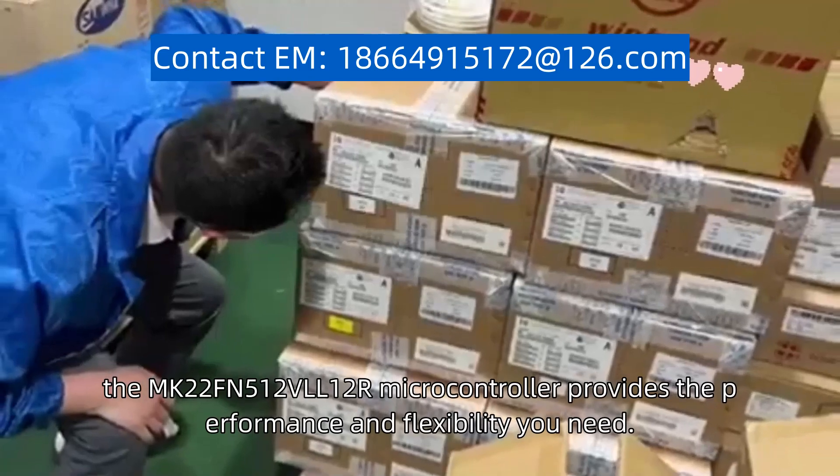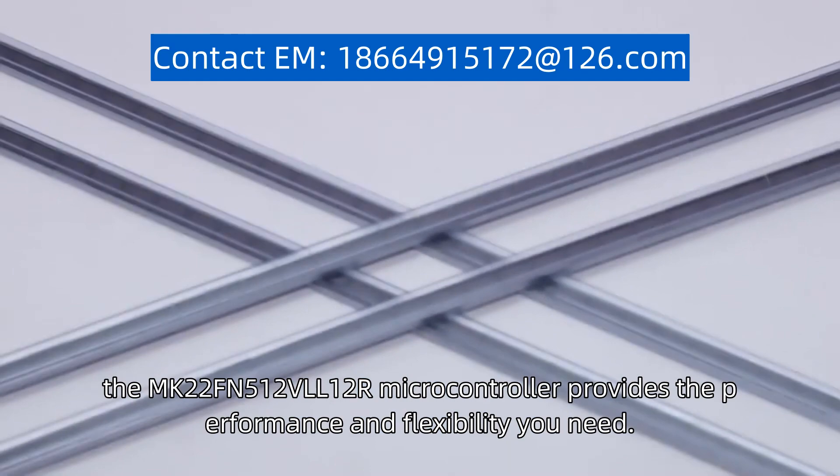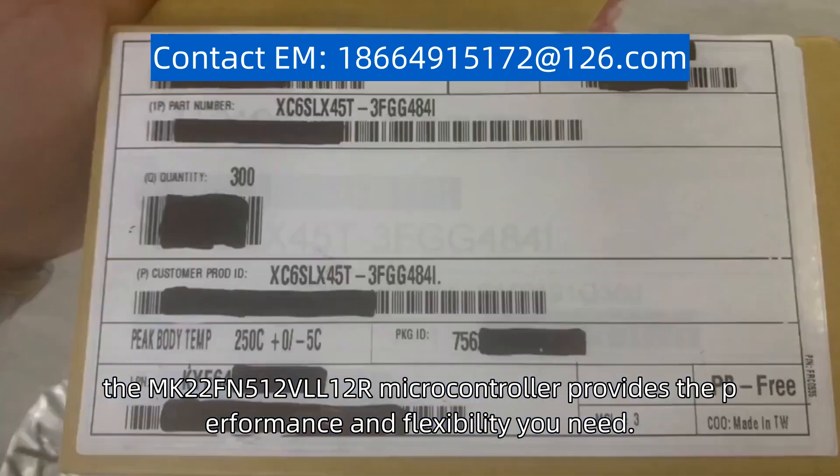the MK22FN512VLL12R microcontroller provides the performance and flexibility you need.